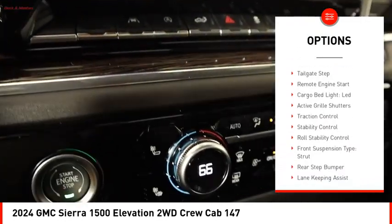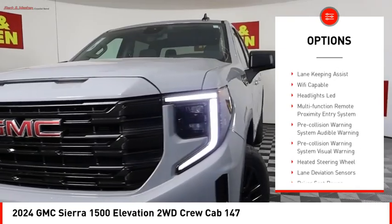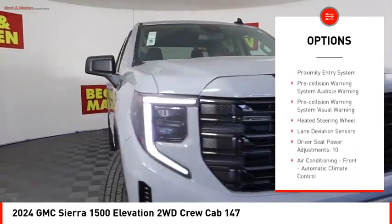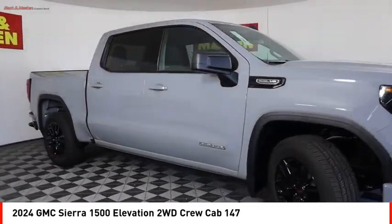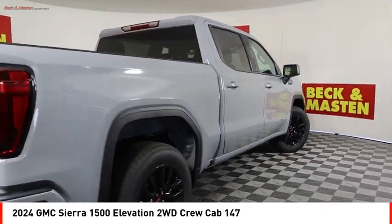Power windows with safety reverse, tailgate step, remote engine start, cargo bed light, LED, active grille shutters, traction control, stability control, roll stability control, front suspension type strut, rear step bumper.